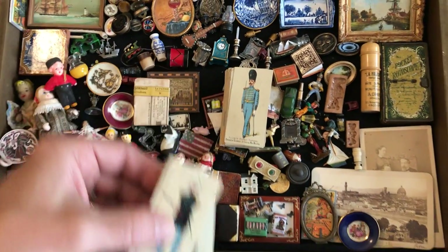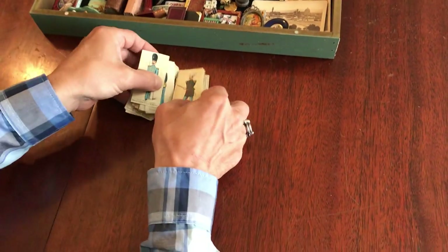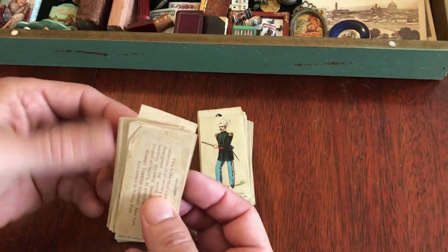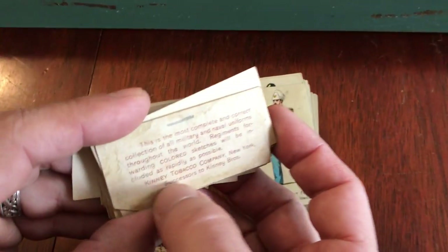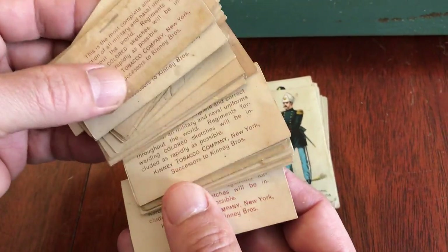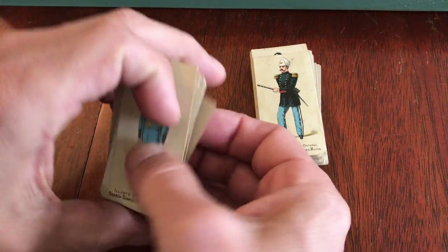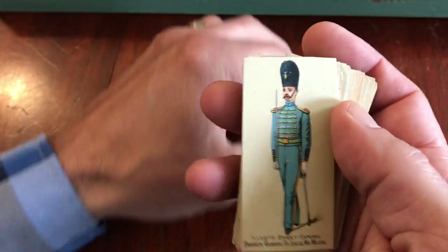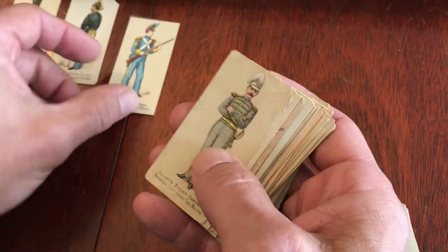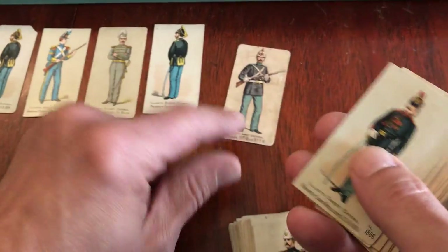We have here a nice batch of tobacco cards, all of which were put out by the Kinney tobacco company of New York. We've scanned both sides of every card so you can see them in detail, but what I'll do here now is just lay them out so you can see all of them.